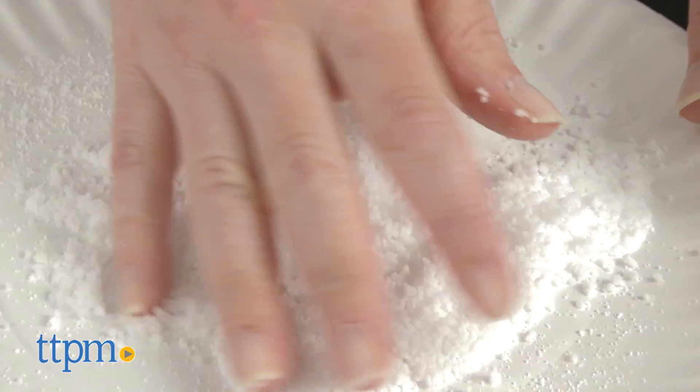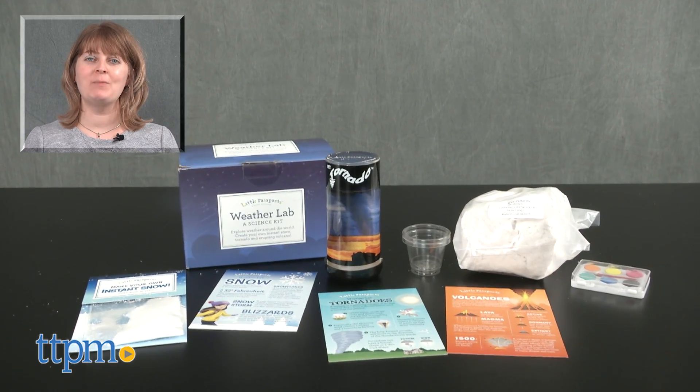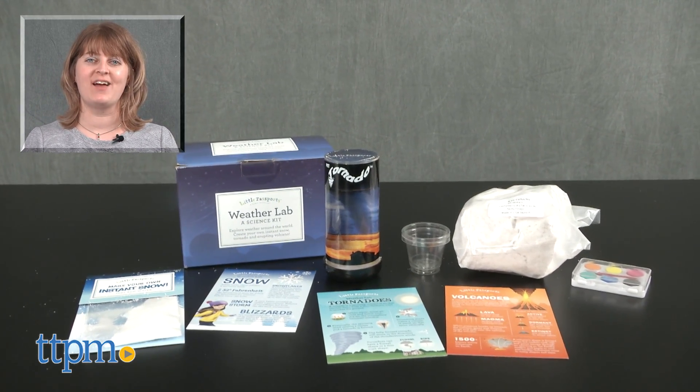You don't have to be a Little Passports subscriber to enjoy or purchase this kit, but if you are a subscriber, this makes a nice addition to the monthly activities your child receives. For where to buy and current prices, visit TTPM and subscribe to our YouTube channel for more reviews every day.